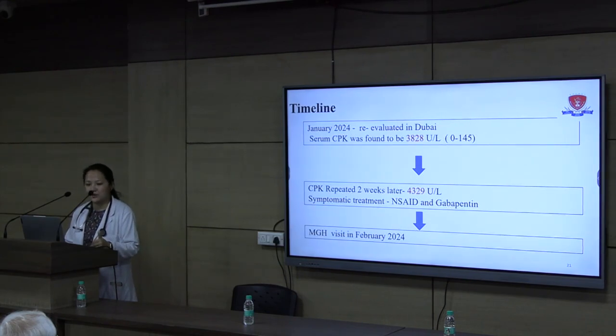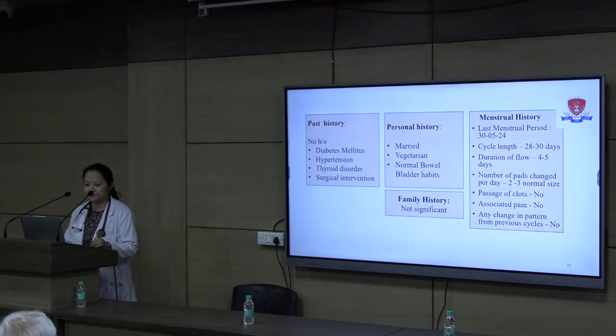Our patient was fed up with being evaluated in Dubai for almost a year with no diagnosis, so she wanted to return to her hometown Jaipur and get evaluated here. She visited us in February 2024 with these complaints. Past history was not significant. She was married with normal habits. Family history was not significant, and menstrual history was normal.